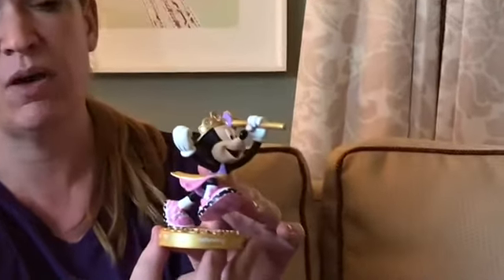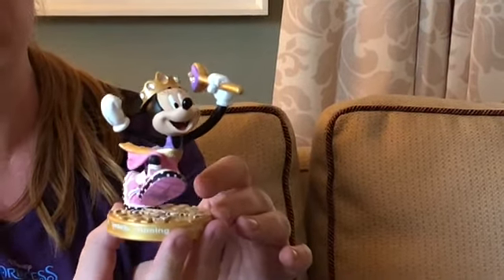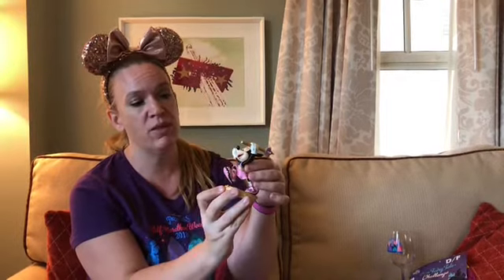We'll add these to my pin binder when I get home. The last couple of items I purchased — this one I just couldn't resist. It's the 10th anniversary of the Princess Half Marathon weekend, and it's Minnie Mouse running in a princess dress with a crown and a wand. She's got the little 10-year commemoration, '10 years running.' I mean, you just don't get cuter than that. She came home with us — that was $24.99 with 20% off.